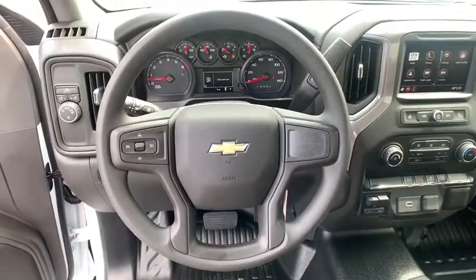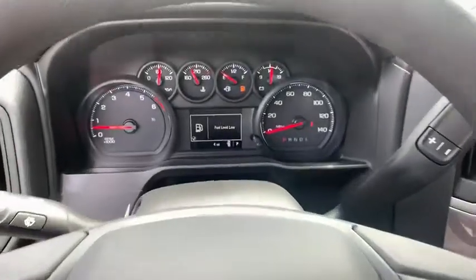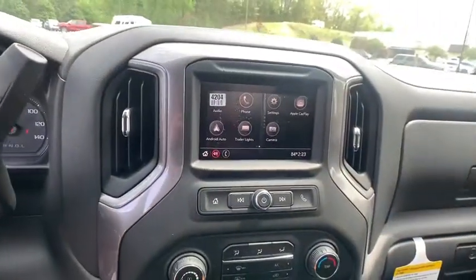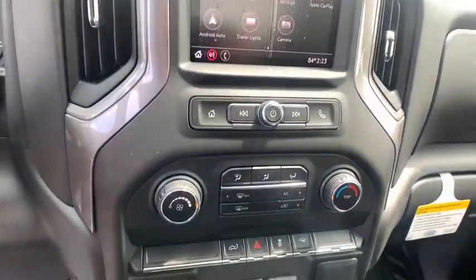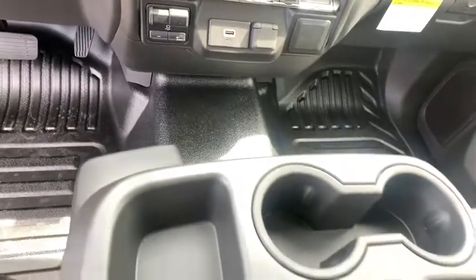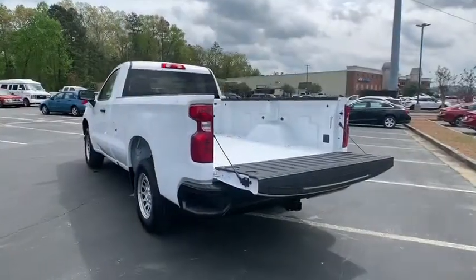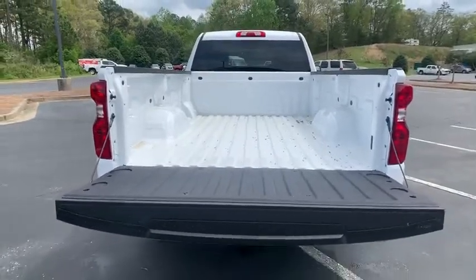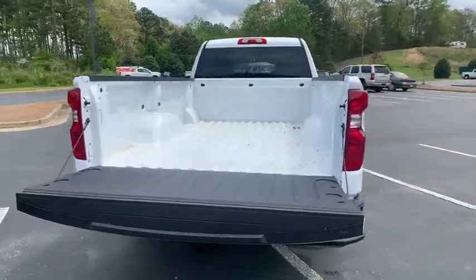This vehicle offers reliability and good looks at a great price. So come in and take a test drive today. We'll see you next week. Thank you.